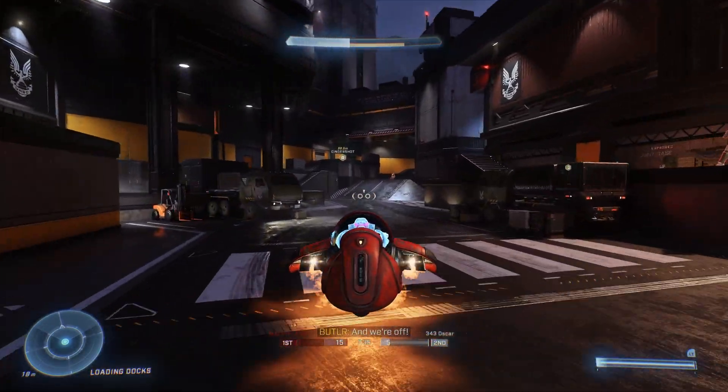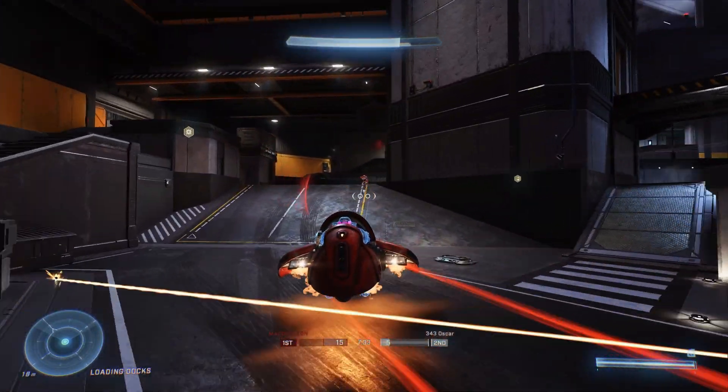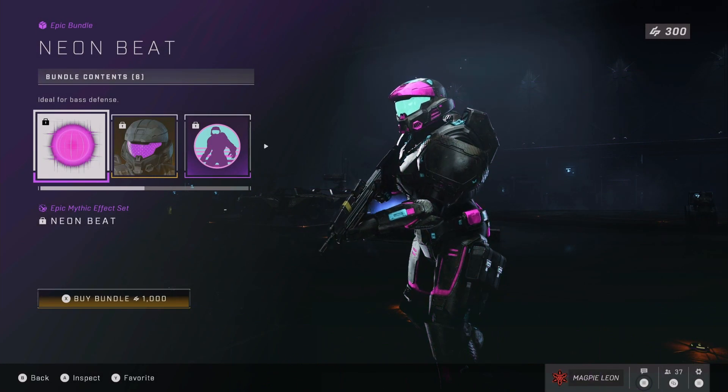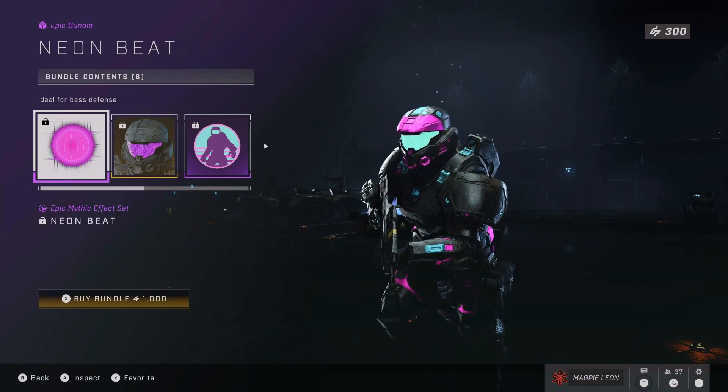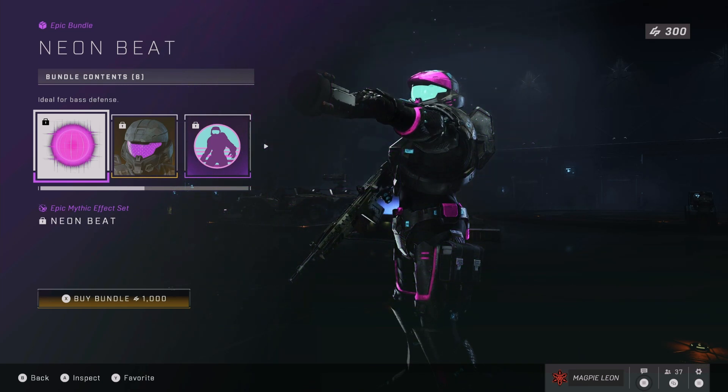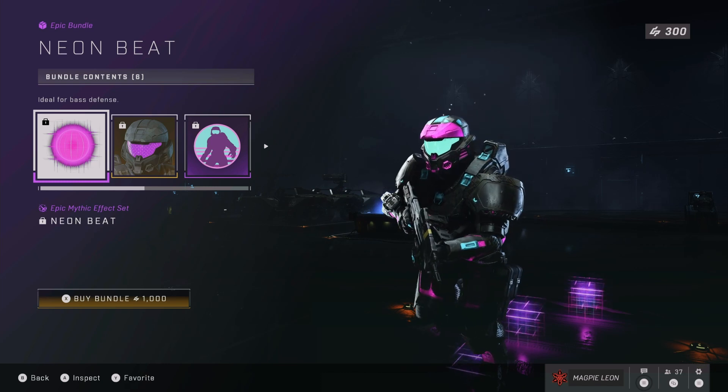It's quite cheap and gives you some of the best vehicle coatings in the game. Next up we've got the Neon Beat bundle. In this you get the Neon Beat Epic Mythic Effect set, and these are really cool — very Tron-like, very retro looking. It makes your Spartan look pretty damn cool running around the battlefield.